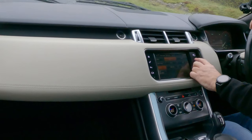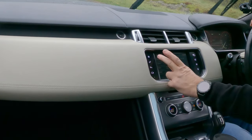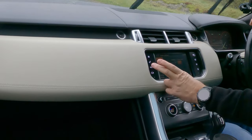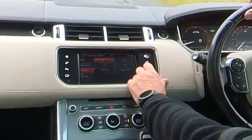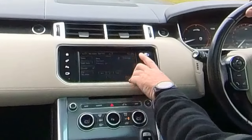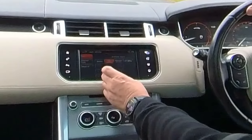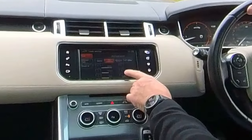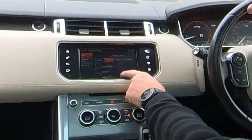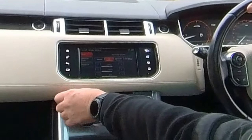Go to source, settings, system — audio settings. You've got Meridian settings: bass, so we'll put the bass up, subwoofer, so we'll turn the subwoofer up, a bit of treble — and then we'll listen to that again. Brilliant stereo system.